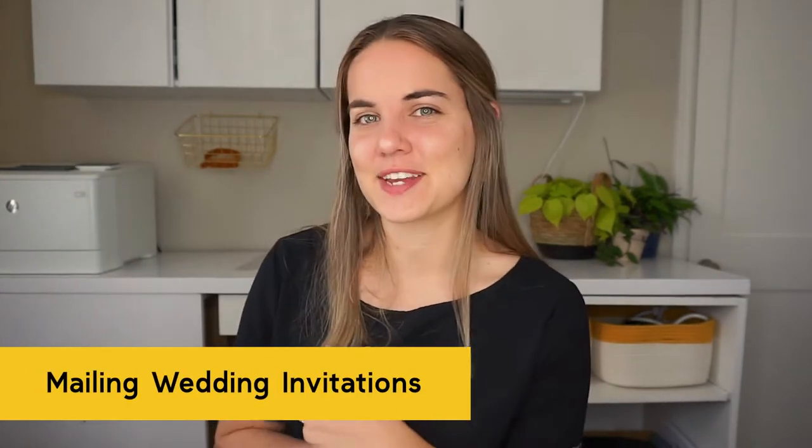Today I'm going to talk about how to mail your wedding invitations, including when to mail them, post office rules you want to watch out for, and how to calculate postage, and tons of other stuff, so stay tuned.